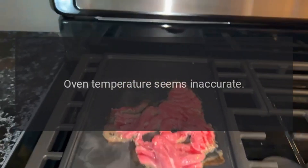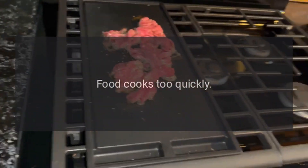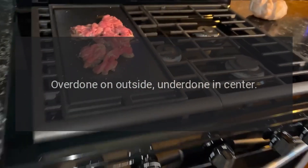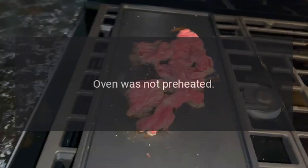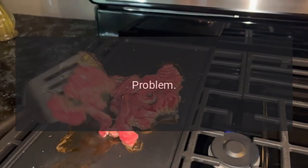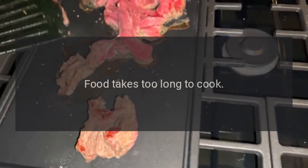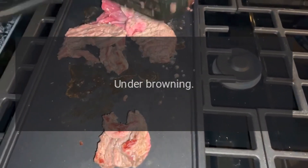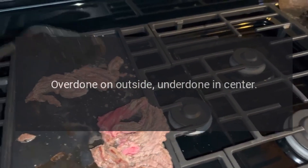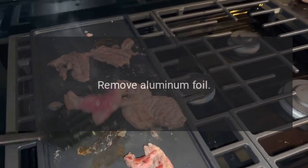Problem: oven temperature seems inaccurate — food takes too long to cook, food cooks too quickly, under browning, over browning. Reason: incorrect use of aluminum foil. Solution: remove aluminum foil.